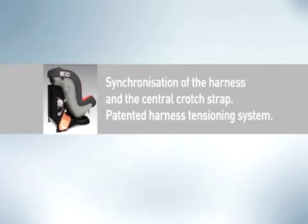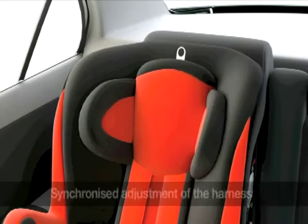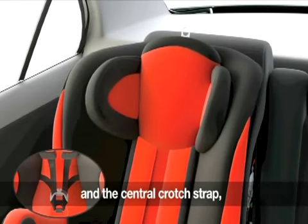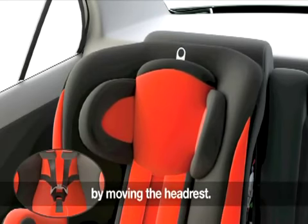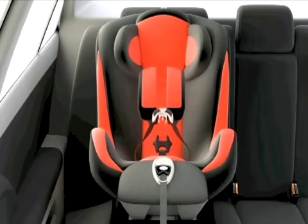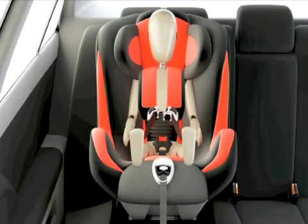Synchronization of the harness and the central crotch strap — patented harness tensioning system. EXO allows for synchronized adjustment of the harness and central crotch strap, making them easier to adjust correctly. It also includes a patented harness tightening system, which reduces the displacement that a child suffers in the event of an accident.